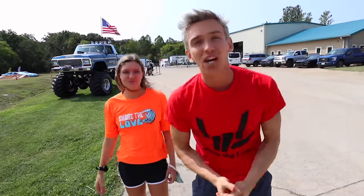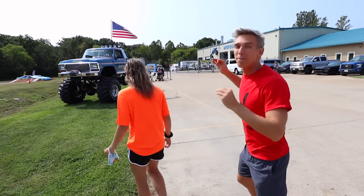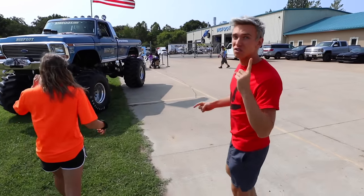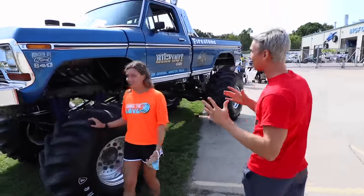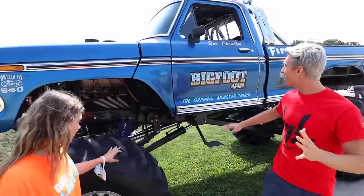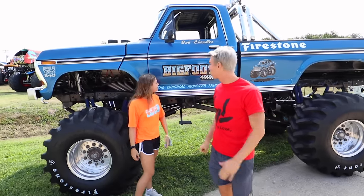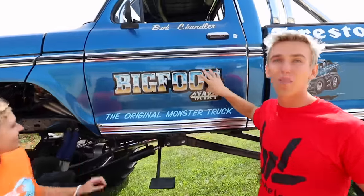Today we are at the factory here where it all started, and behind me is the original monster truck. This is called Bigfoot, and this is the very first, world's first monster truck. This is the original monster truck, and this is the size that they used to be. This is an old 1974 monster truck. This is how it all started — the original Bigfoot.